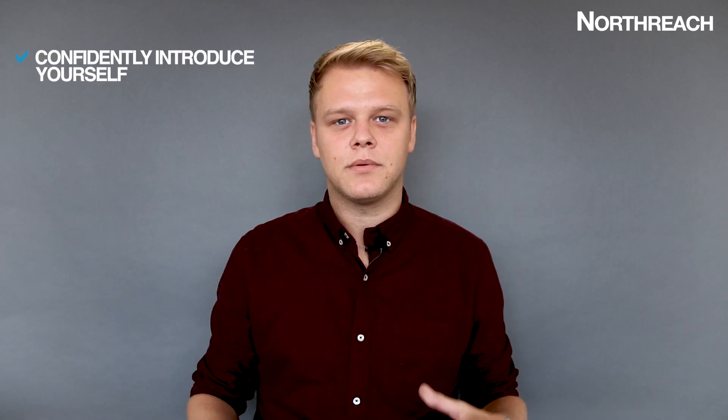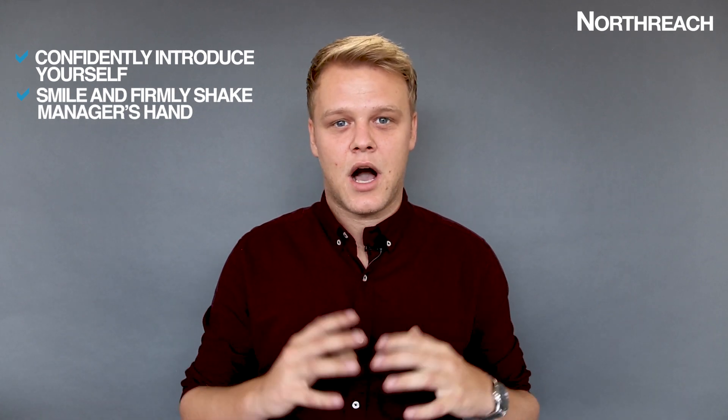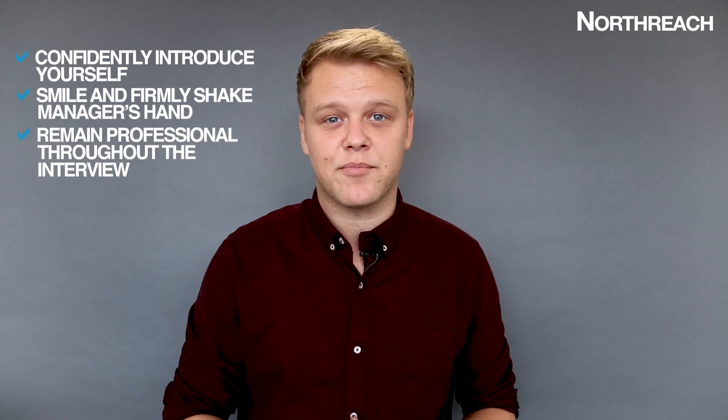The interview's about to begin. Remember, first impressions count for everything. Stand up, confidently introduce yourself, smile and shake the manager's hand. The interview doesn't finish when you sit down — hold this persona throughout the rest of the process.